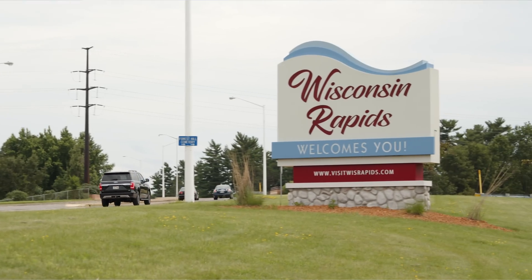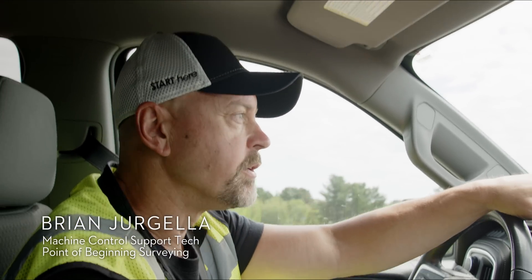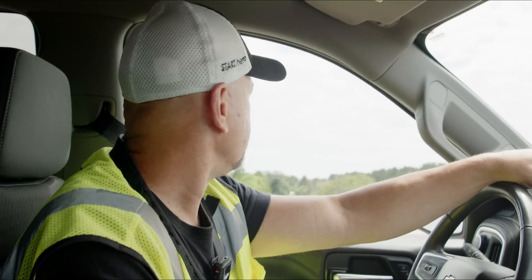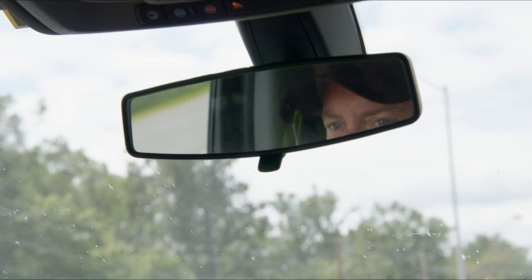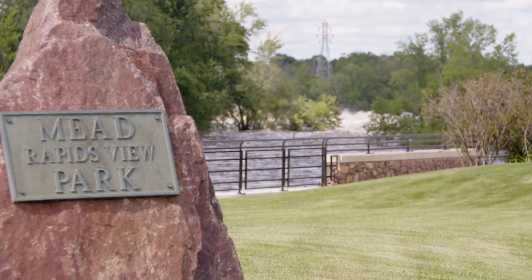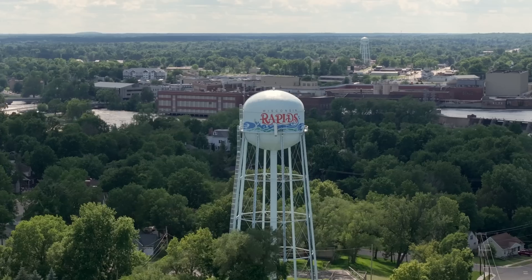It's a beautiful Wisconsin day, so we are taking the Matrice 300 out to Rapids Lincoln High School to do a pre-planning flight and as-built flight over their school campus. They're looking to put up some buildings in the future, and this really helps us with the pre-planning master planning process.